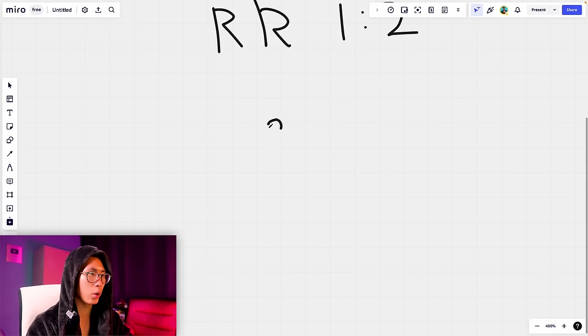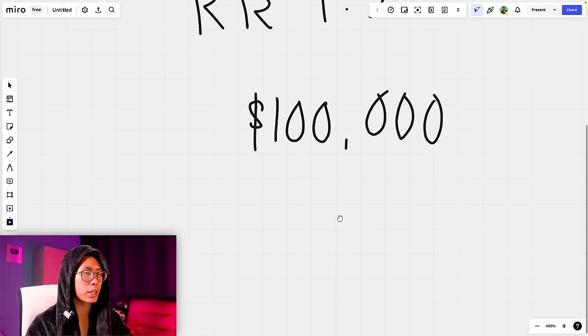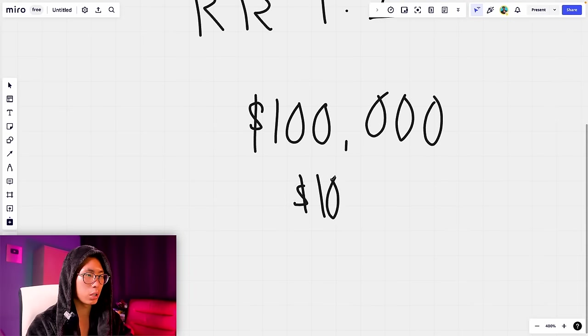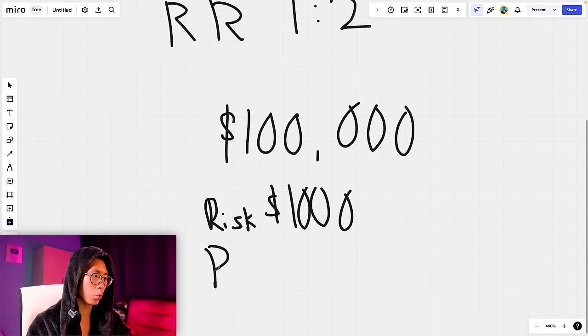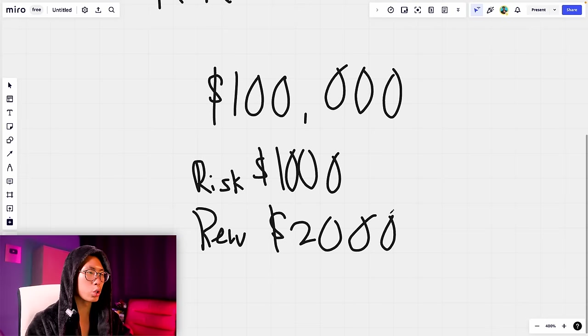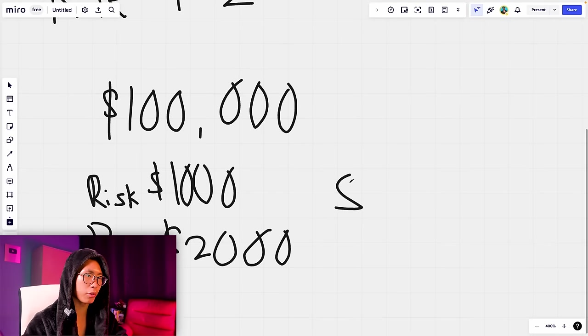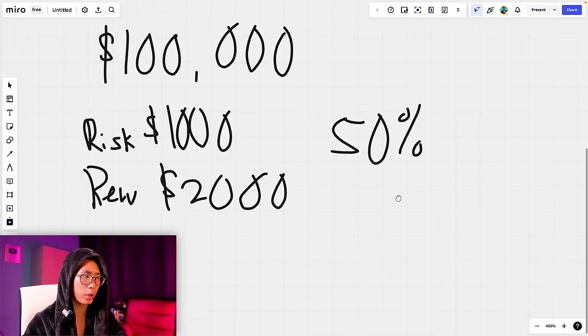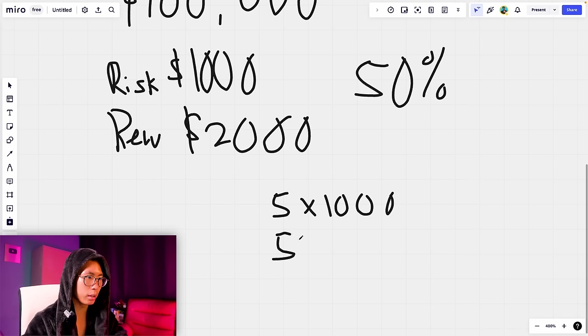Here's an example: trading a $100,000 funded account risking 1% per trade means your risk is $1,000 and your reward at 2x is $2,000. Every time you lose you lose $1,000, but every time you win you win $2,000. With a 50% win rate — 5 wins and 5 losses out of 10 trades — your losses total $5,000 and your wins total $10,000.